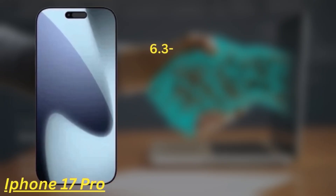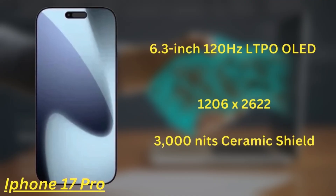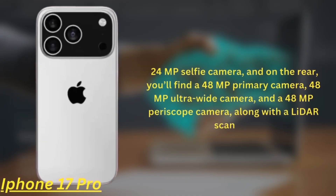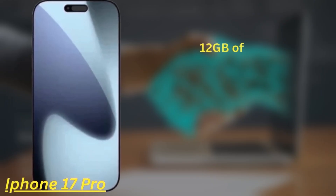The iPhone 17 Pro features a 6.3-inch 120Hz LTPO OLED display with a resolution of 1206x2622 and a peak brightness of around 3000 nits, protected by the next-gen Ceramic Shield. Despite early rumors, this model will keep the Dynamic Island. The front camera is upgraded to 24MP, and on the rear you'll find a 48MP primary, 48MP ultra-wide, and 48MP periscope camera, along with a LiDAR scanner. It's powered by the A19 Pro chipset and comes with 12GB of RAM and up to 1TB of storage.